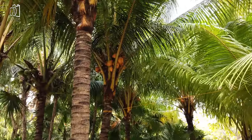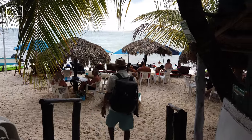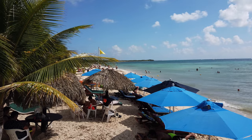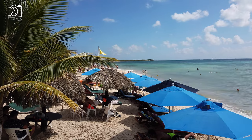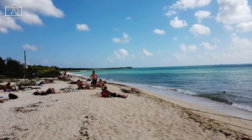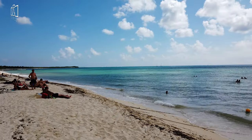Spend a relaxing day at Playa Palancar, a serene and beautiful beach located on Cozumel's southwest coast. Unwind on the soft, white sand beaches and swim in the crystal-clear waters that make this spot a paradise for beach lovers. Take advantage of the beach club facilities, offering amenities such as sun lounges, umbrellas, and a restaurant serving delicious local cuisine.